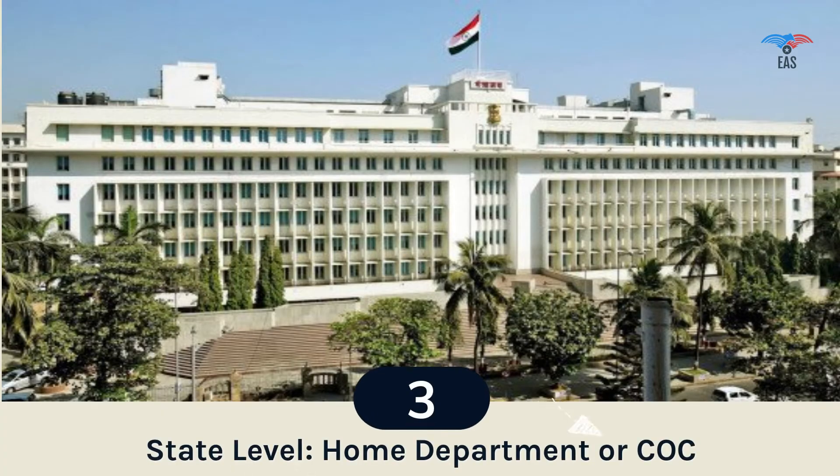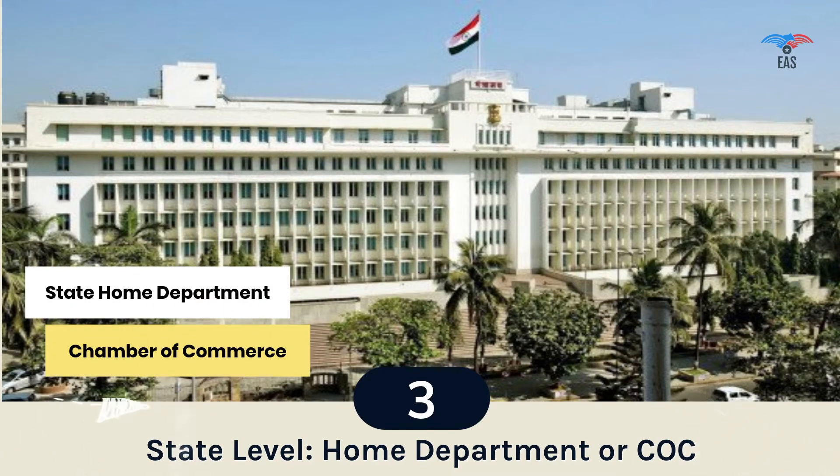Step 3: State-level Attestation. One of the exclusive duties performed by the State Home Department is the attestation of personal documents, and the Chamber of Commerce is the first step in verifying commercial documents. Once these departments have attested the documents, they can go to the higher government authorities for center-level authentication.